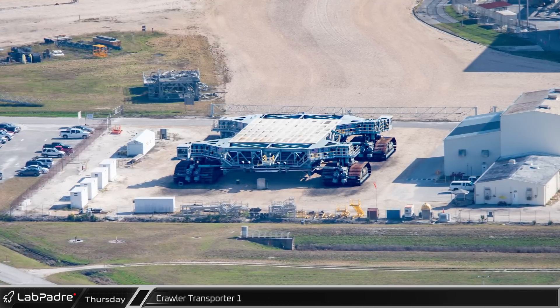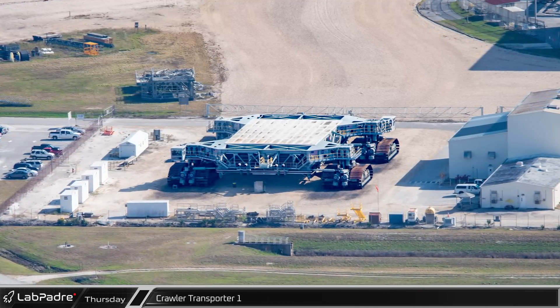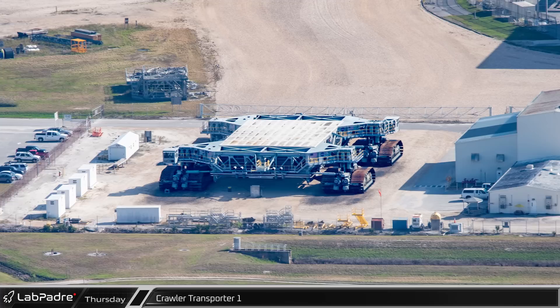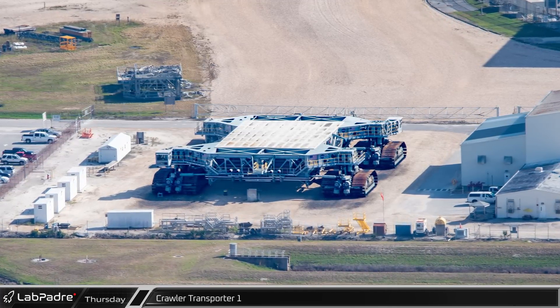Just north of NASA's massive Vehicle Assembly Building, Crawler Transporter 1 is sitting unused. Unlike Crawler Transporter 2, which was upgraded for the Artemis program, this vehicle is not rated for use with any of the active rockets at the Cape.